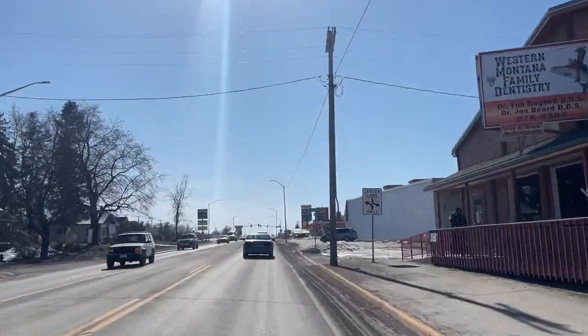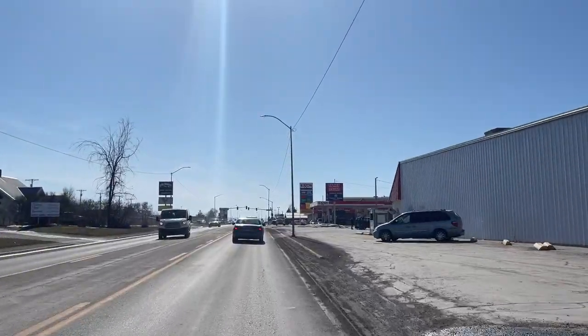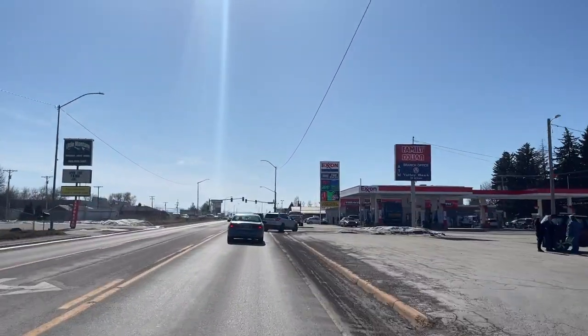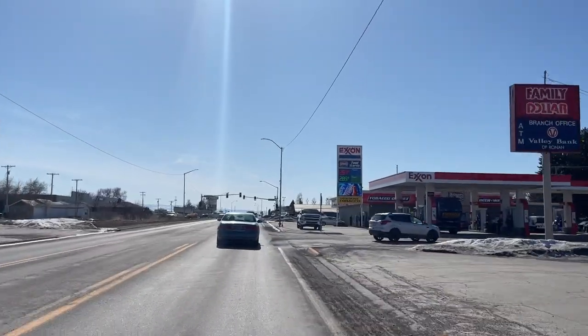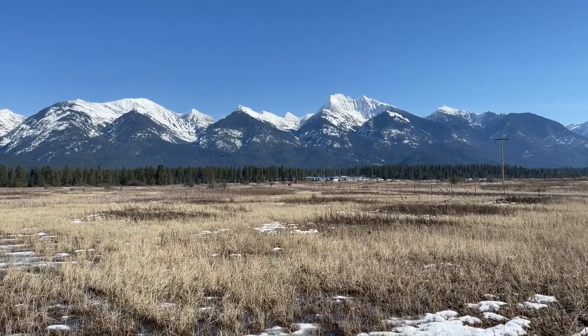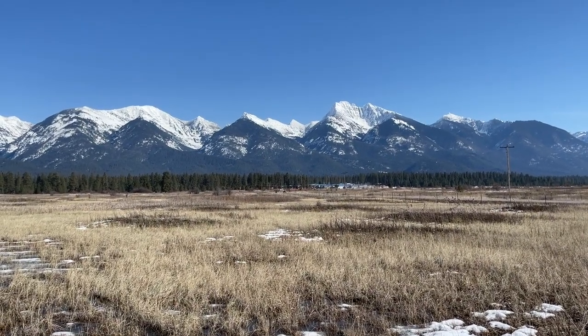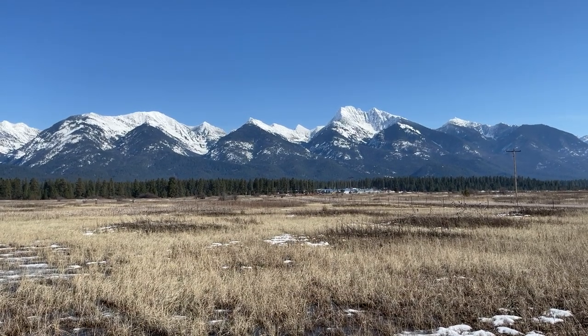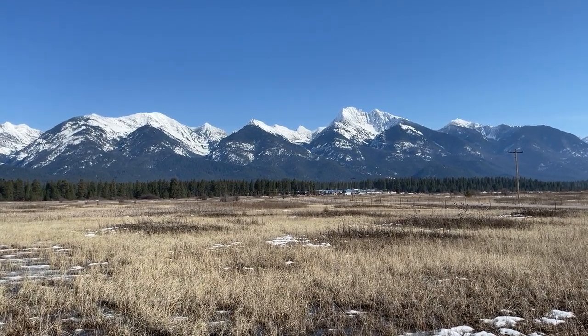In 1910, the federal government opened the Flathead Reservation to non-Indian homesteading, so people that aren't part of the tribe can actually own property and live here. That created a boom back then for Ronan and made it become the biggest part of the Mission Valley.